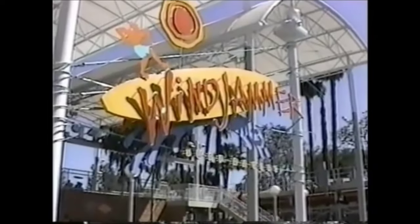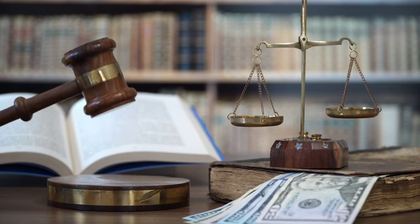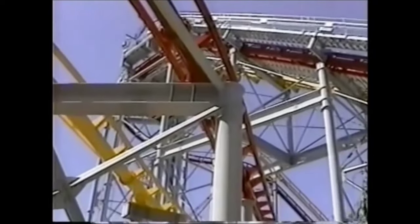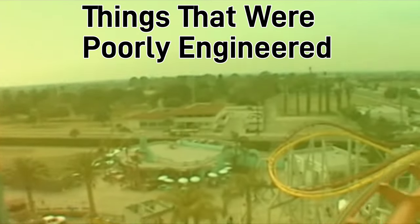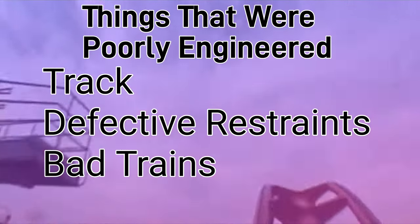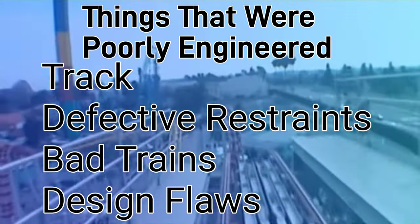On top of the costly repairs, there were many more reasons why the park decided to shut down this ride. For instance, if there was even a slight breeze, the ride would come to a complete stop mid-ride. All these issues led up to the park suing the manufacturer, Togo, for $17 million in damages. The park claimed that the incidents were due to Togo's poor engineering, including poor track design, defective safety restraints, wrinkles in the frame of the main trains causing jerkiness, and a design flaw that prevented the train from operating in medium winds.